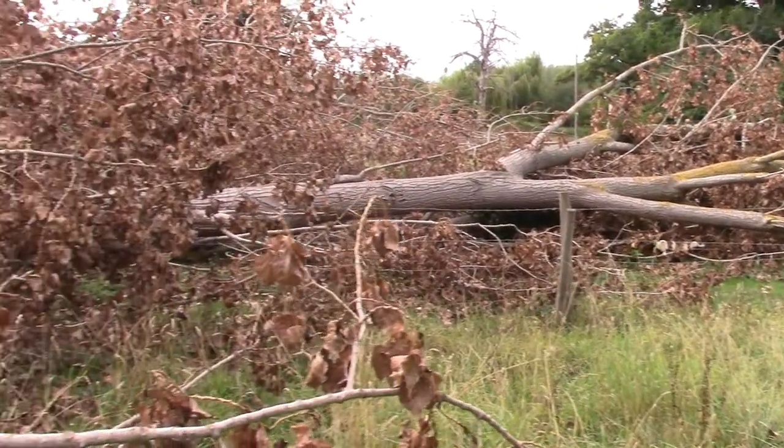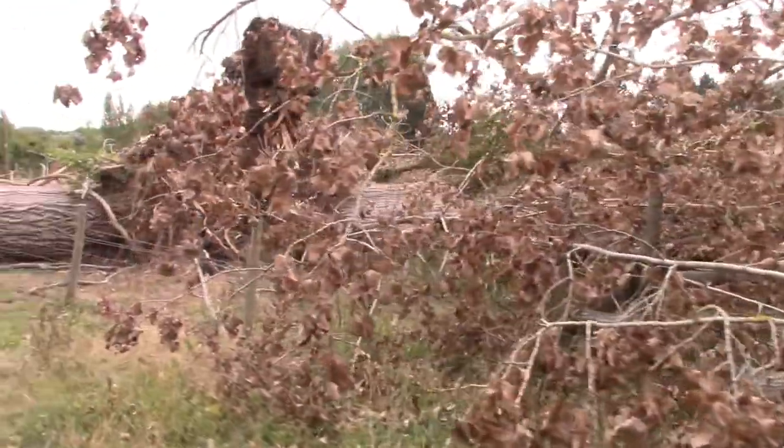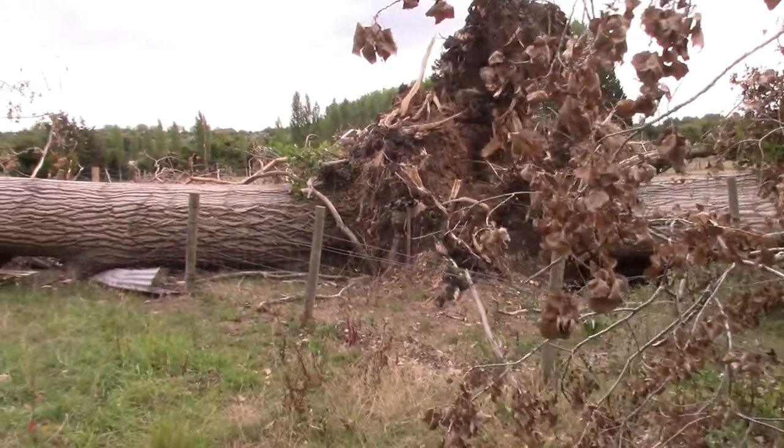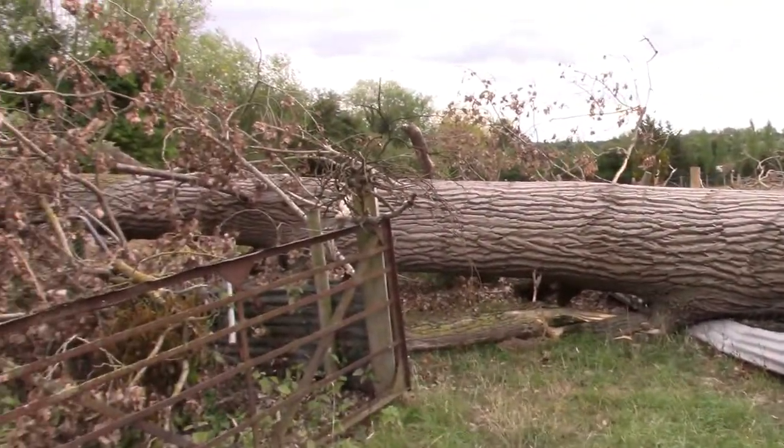Look at that — the old trees have come down. Quite big. Yeah, absolutely squashed the fencing. Look at that, a couple of them gone.